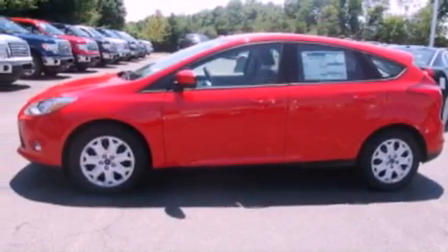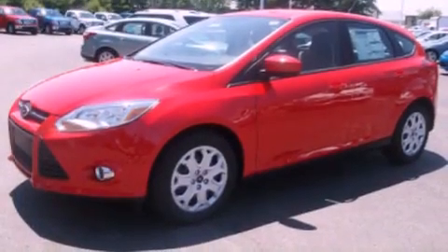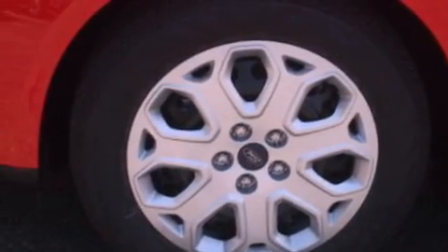The following features are also included: traction control and stability control systems, air conditioning, full power accessories, a CD player, and a four-wheel independent suspension.